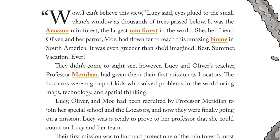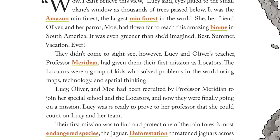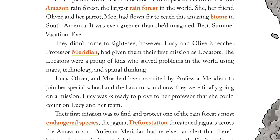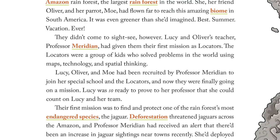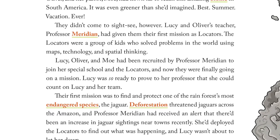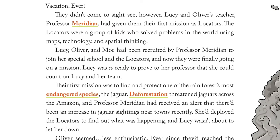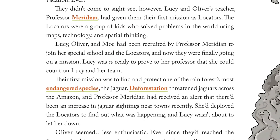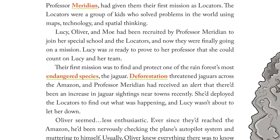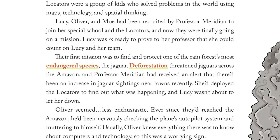They didn't come to sightsee, however. Lucy and Oliver's teacher, Professor Meridian, had given them their first mission as Locators. The Locators were a group of kids who solved problems in the world using maps, technology, and spatial thinking. Lucy, Oliver, and Mo had been recruited by Professor Meridian to join her special school and the Locators, and now they were finally going on a mission. Their first mission was to find and protect one of the rainforest's most endangered species, the jaguar. Deforestation threatened jaguars across the Amazon, and Professor Meridian had received an alert that there'd been an increase in jaguar sightings near towns recently. She'd deployed the Locators to find out what was happening.